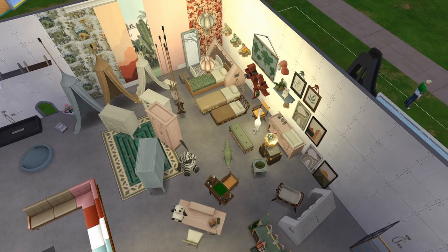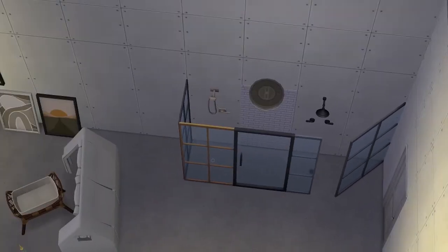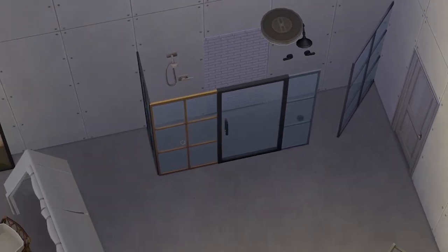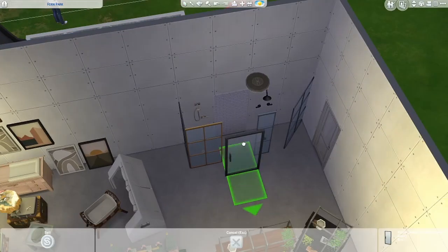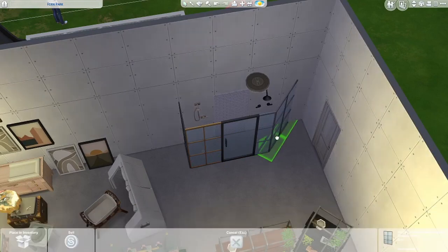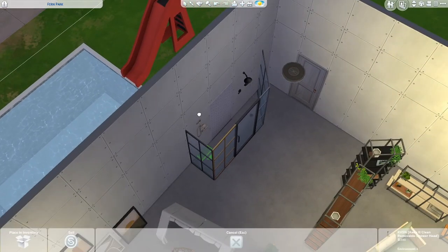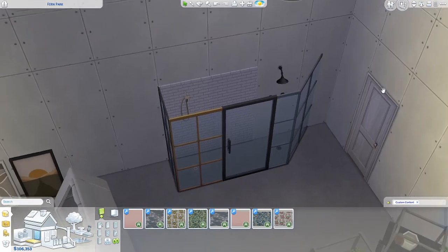Moving on — this is the DIY shower set by Ravachine, called Keep It Clean. It includes a door piece, two tile pieces including a diagonal corner piece, two different shower heads, and a brick backsplash that tucks against the wall. You can customize the pieces to build your own DIY shower setup.